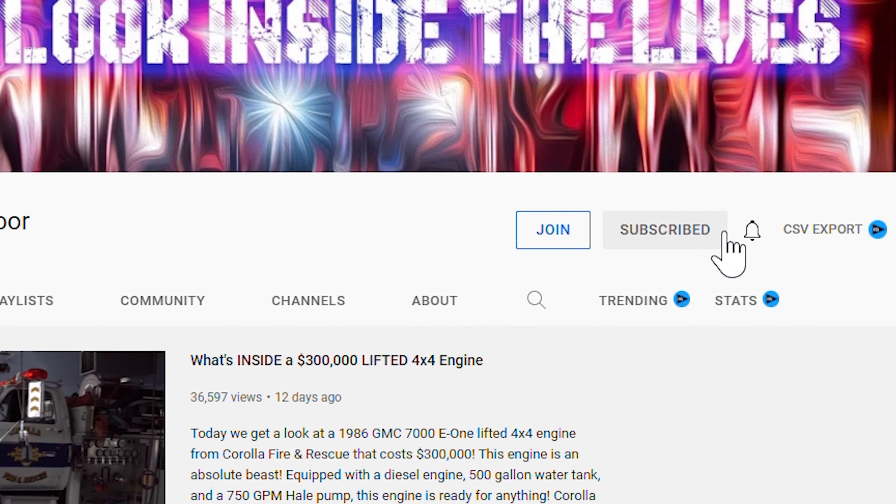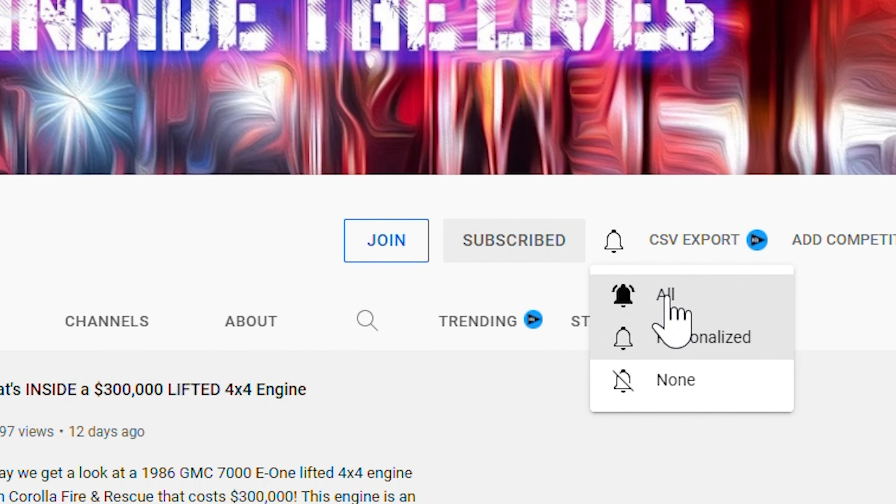Welcome back to Heroes Next Door. Thank you all for joining us today. We really appreciate you. We just hit that $60,000 mark, so we're on track to hit that $100,000 by the end of the year.